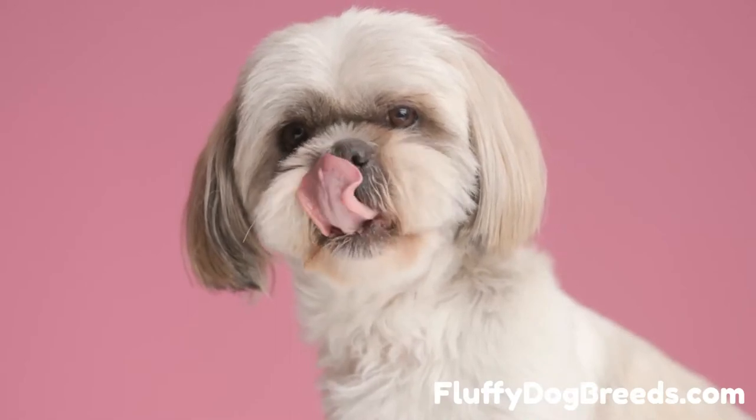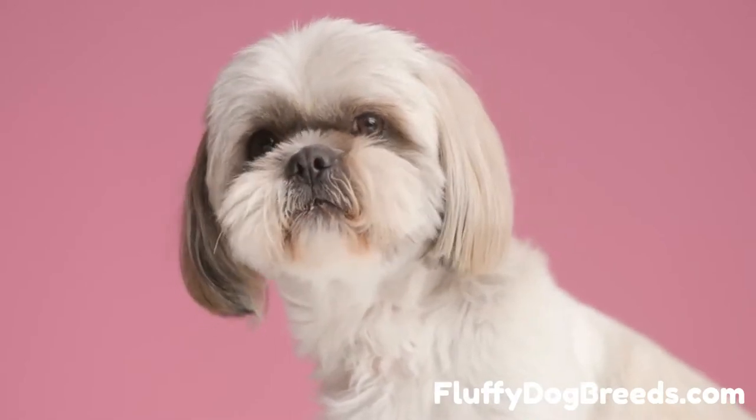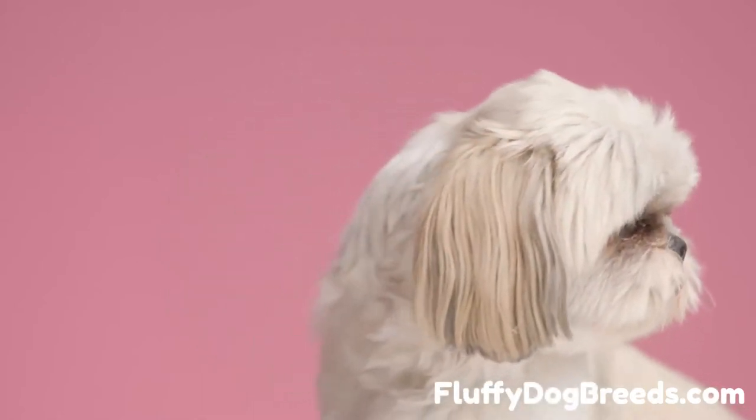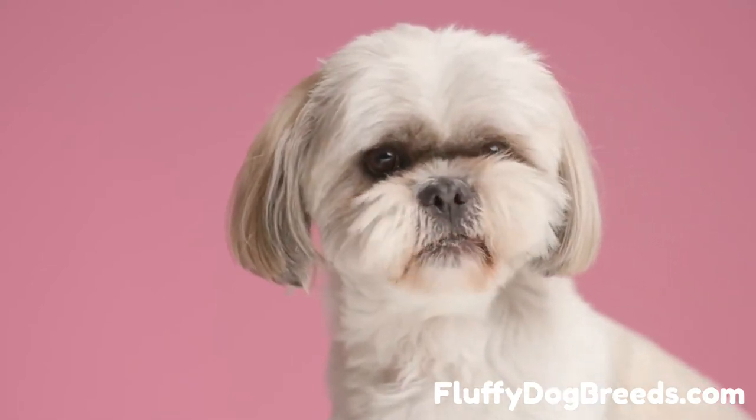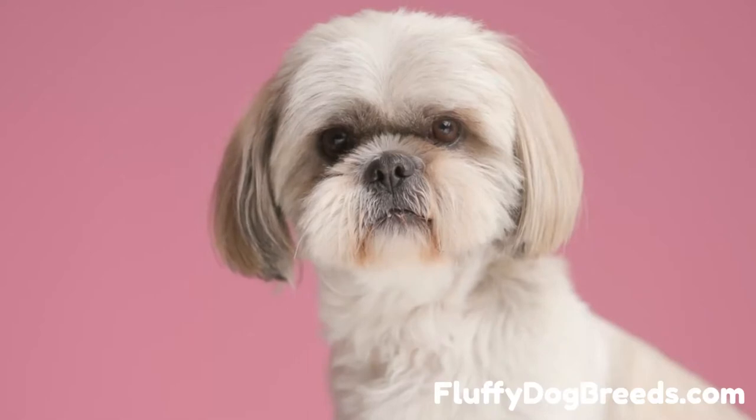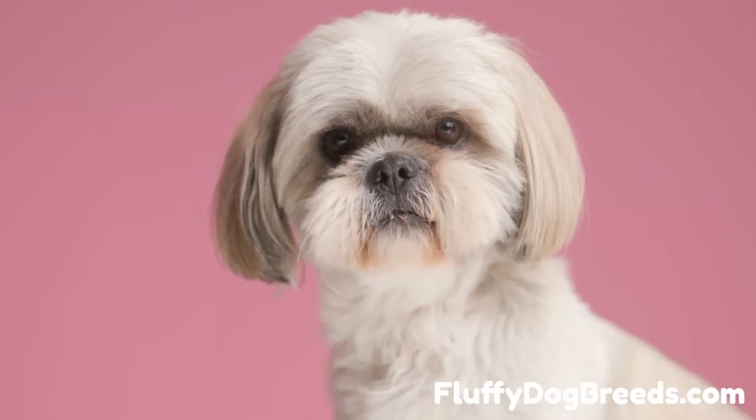What nutrients does watermelon offer your Shih Tzu? Watermelon gets its name honestly — this fruit is about 92% pure water, but that other 8% is pure nutrition. According to the Journal of Food Composition and Analysis, watermelon contains each of the following nutrients. Interestingly, the white part nearest the rind also has these nutritional properties, although it isn't as sweet as the red part.